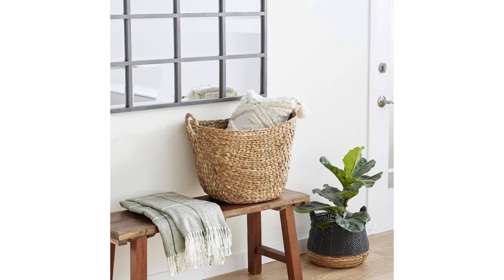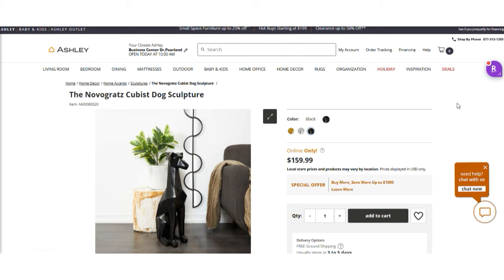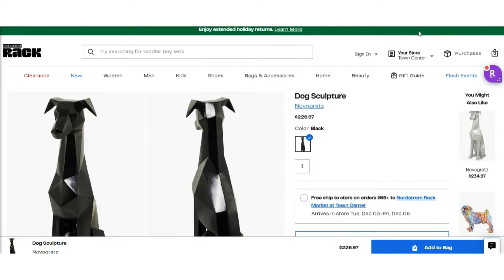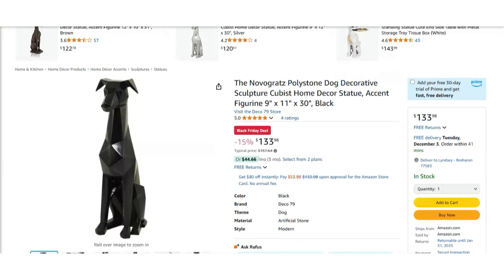Here's a great example: this Novo Grotz Cubist Dog Sculpture is all over the internet. On Amazon, Deco 79 is selling it for $133.98, but you can also find the same sculpture on Ashley Home Store for $159.99, and on Nordstrom Rack for $226.97. These are all the same sculpture — same size, same materials. It's the same white labeled item, just with different branding. If you aren't careful about comparison shopping, you may end up paying a higher price than you need to, which is why Deco 79 is a great spot for home decor on Amazon.